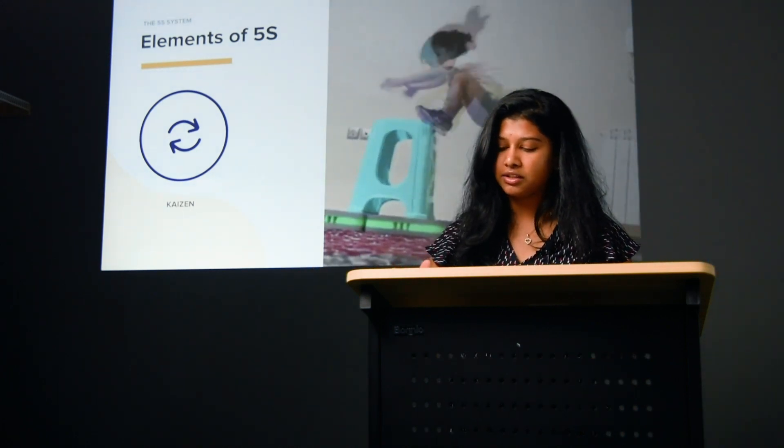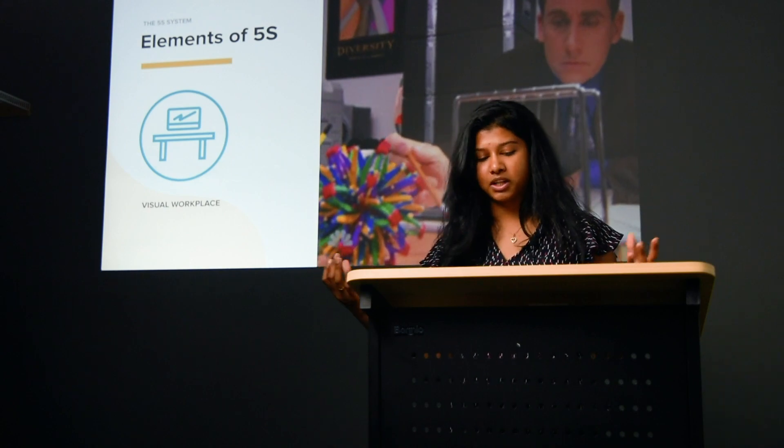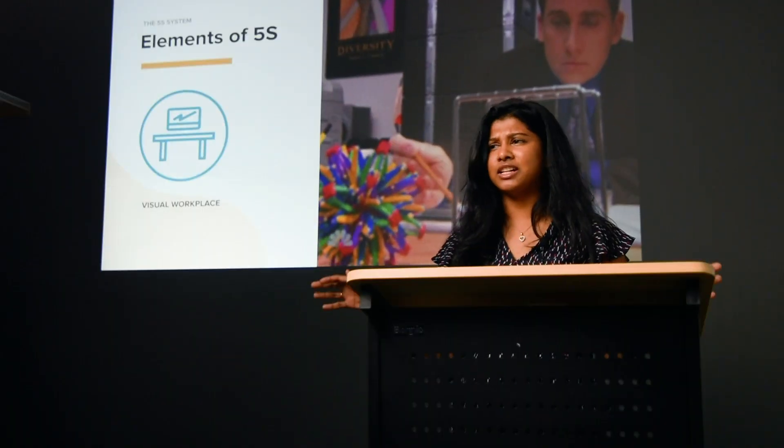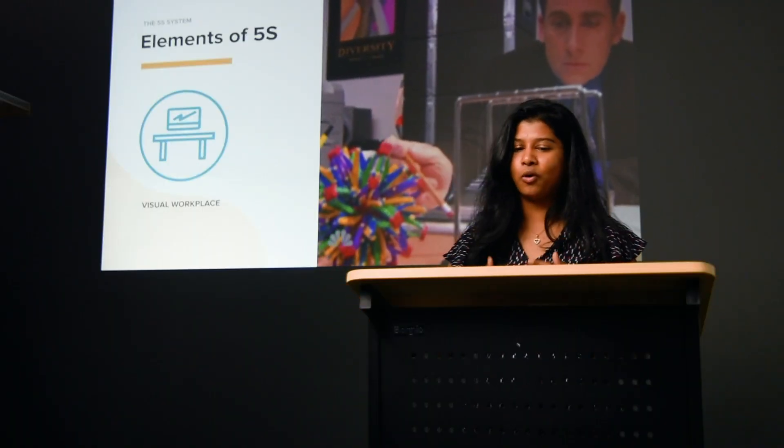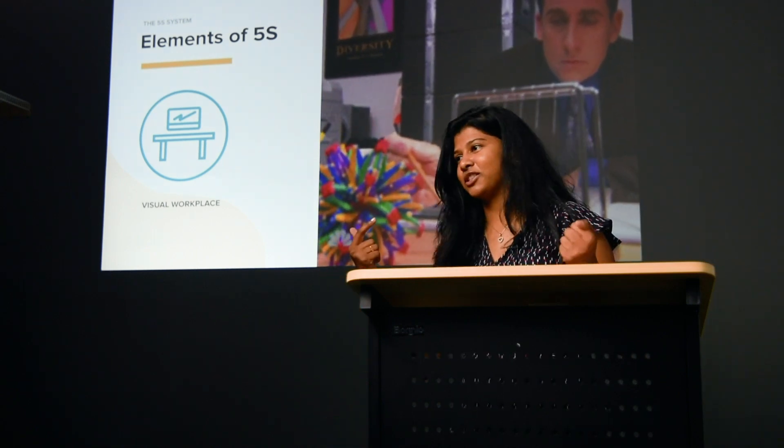The second overarching principle that can be applied is this idea of a visual workspace. It basically is the idea that systems are more efficient if all the things you need to get the job done are visible and easily accessible. The main takeaway is that clear visual cues help you digest information quickly and make decisions faster and more efficiently. This whole 5S methodology eliminates waste and improves efficiency.